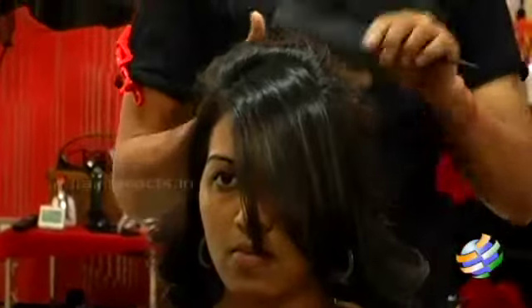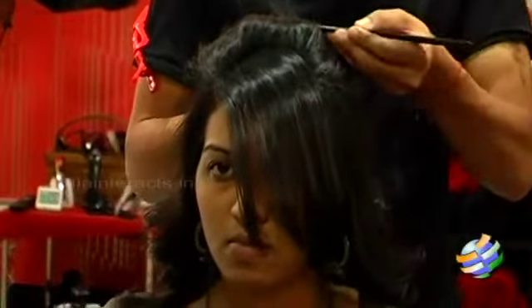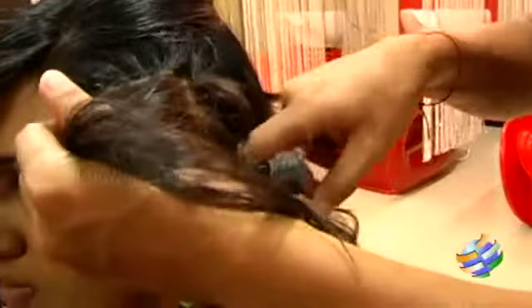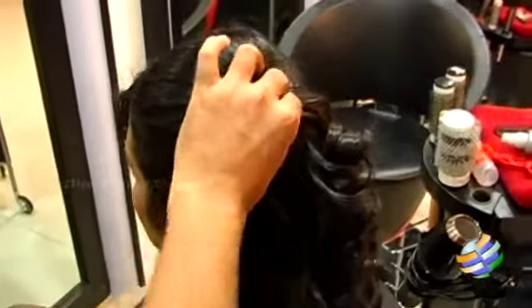However much height you want, grip it in your hand and take it up to that height, then clip it with a bobby pin. Once we've made the puff from the top, take the side hair from right behind the ear, backcomb it two or three times for volume, and pin it where we've pinned the crown hair.